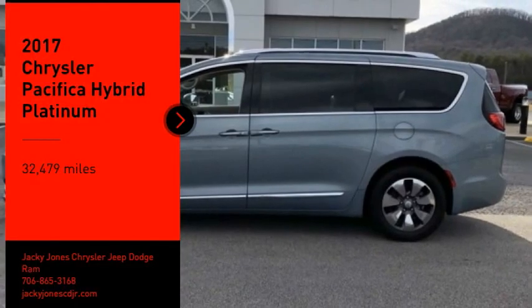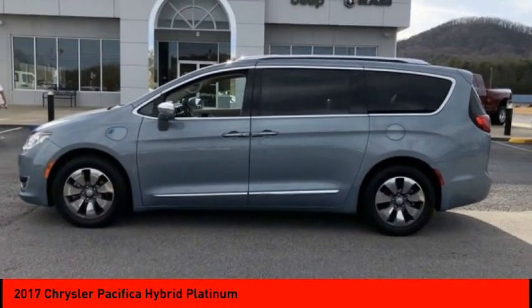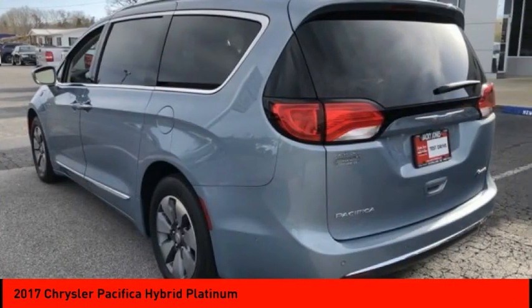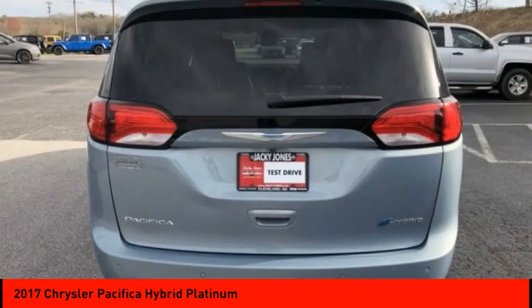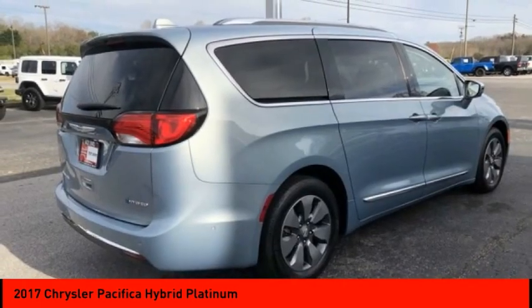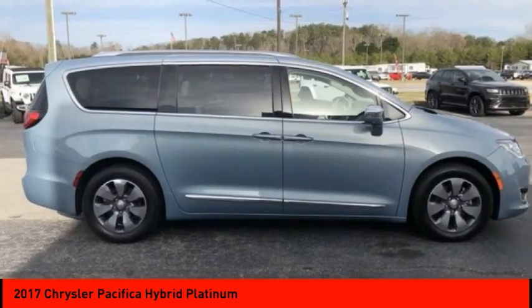Stop by and take a look at the 2017 Pacifica. The Pacifica crossover features the driving attributes of a sedan and the utility and space of a minivan or SUV. The Pacifica has top-notch safety scores, an upscale interior, and a